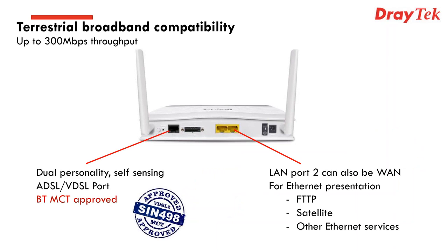On the terrestrial broadband side: the DSL port on the left is self-sensing and dual-personality, so you can plug in either ADSL or VDSL and it will connect automatically. Importantly, this is BT modem compliance tested and approved — it's gone through Martlesham Heath labs and been fully tested with VDSL circuits. This means you'll get full support from BT to rectify any problems, which is very important to check for any router you're connecting to VDSL.